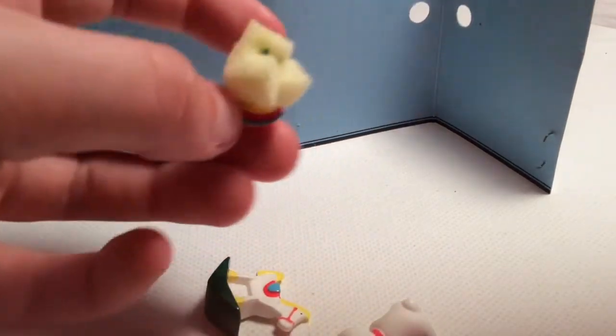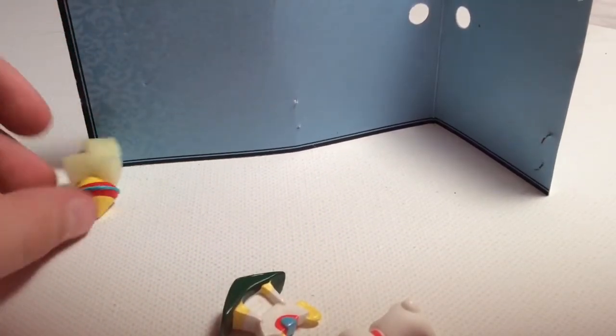First up, this is called a gyro — G-Y-I-O. It looks like it could be a bath toy, but it also could be a spinning top, so it's really weird what it could be. I might just use it as a bath toy.